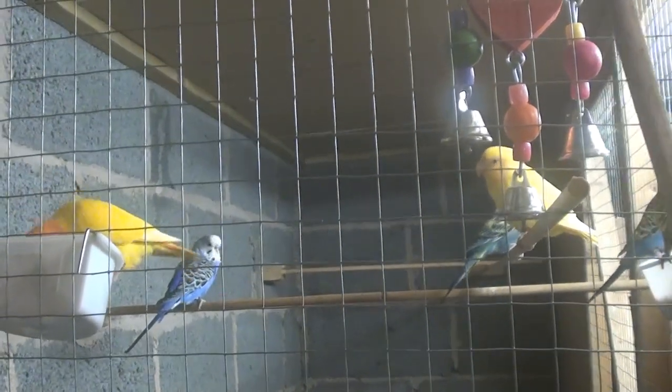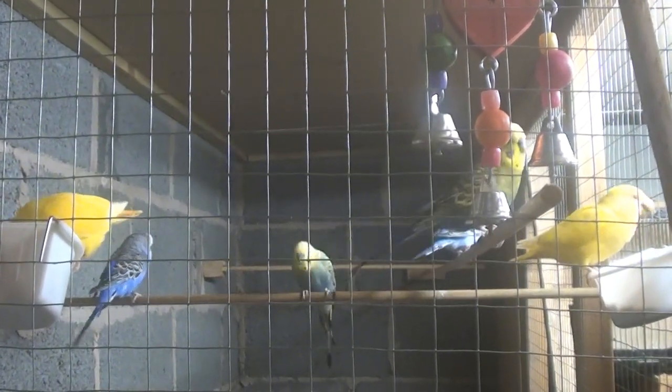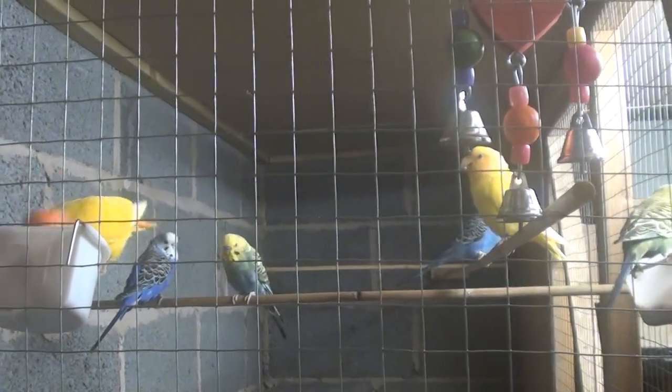With all of the birds in my aviaries, I measure their weight and also their body score — the body score being the amount of muscle which they have around the tops of their legs and also around their keel bone as well.